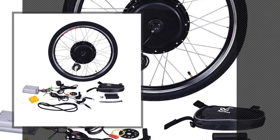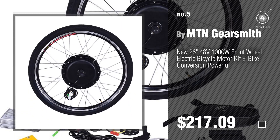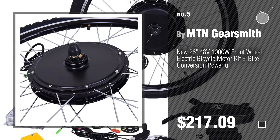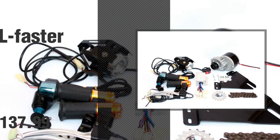Number 5, by Mountain Gearsmith. Find these Electric Bikes Conversion Kit at up to 70% off by clicking the description below. Number 6, by L-Faster.